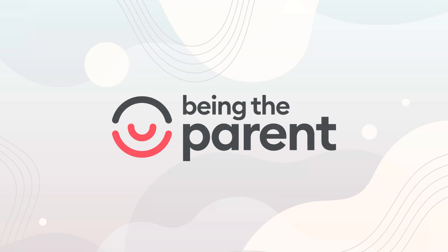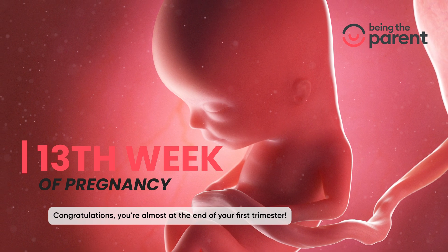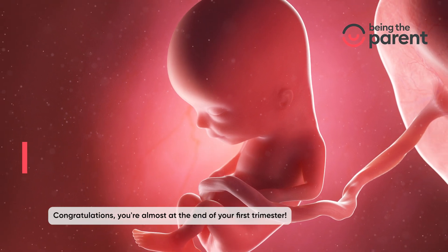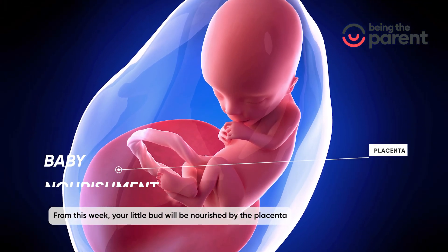Welcome to Being The Parent, Week 13 of your pregnancy. Congratulations, you're almost at the end of your first trimester. From this week, your little bud will be nourished by the placenta.